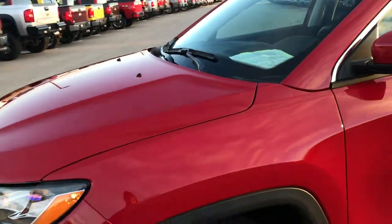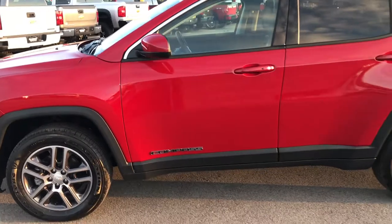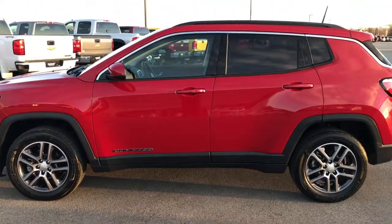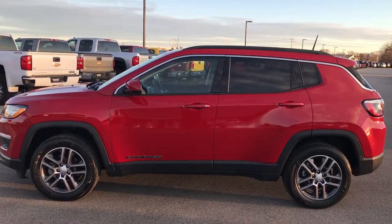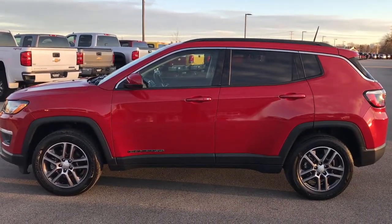Very nice Jeep. Clean title history. Bought here new, traded in, and it's 100% ready to go. To see more pictures of this Jeep or one of our other 400 new and used cars, trucks, SUVs, minivans, Wranglers — you name it — go to our website at www.summitauto.com.